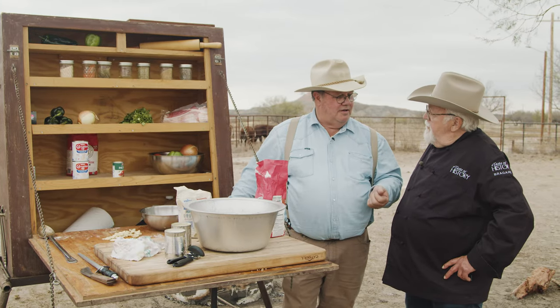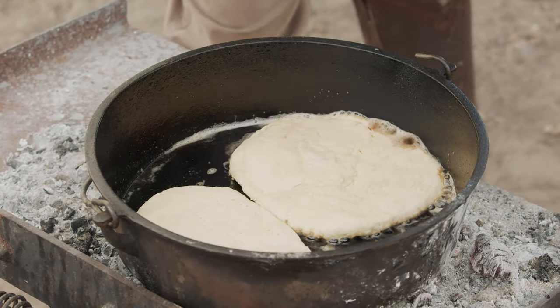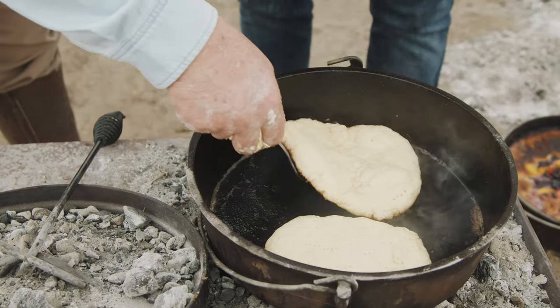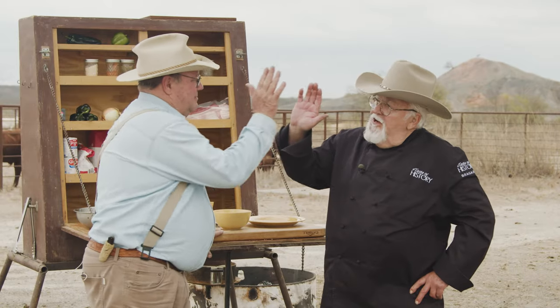We have the stew cooking, the cobbler cooking, and the beans cooking. All we lack is the pan de campo, and that's to soak up all the juices in the gravy. This pan de campo is a great bread for the trail or any ranch — it's probably one of the most basic breads there is. All right, let's eat.